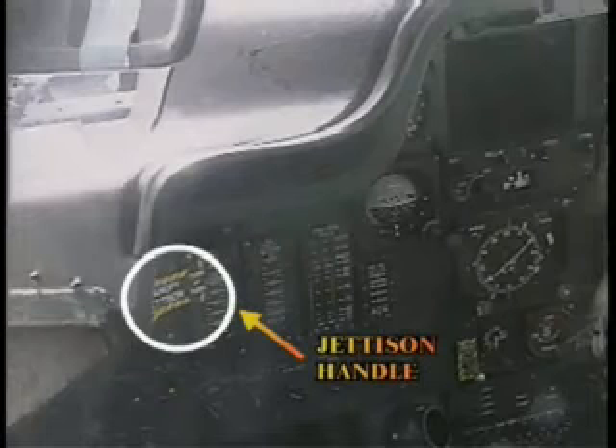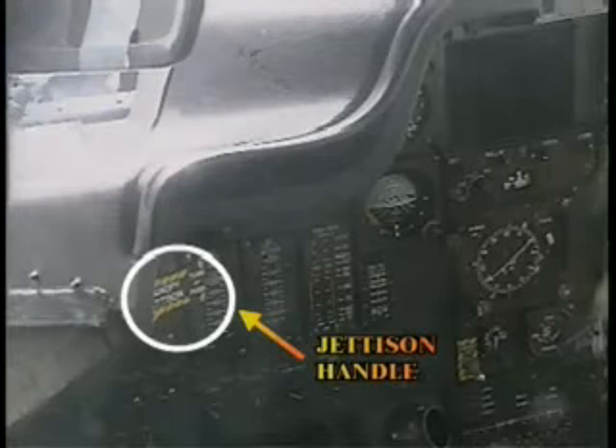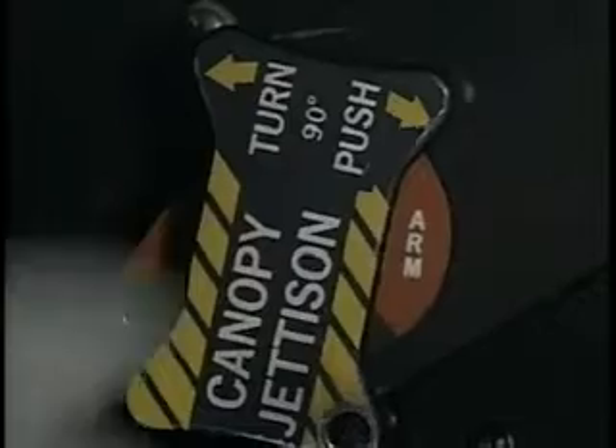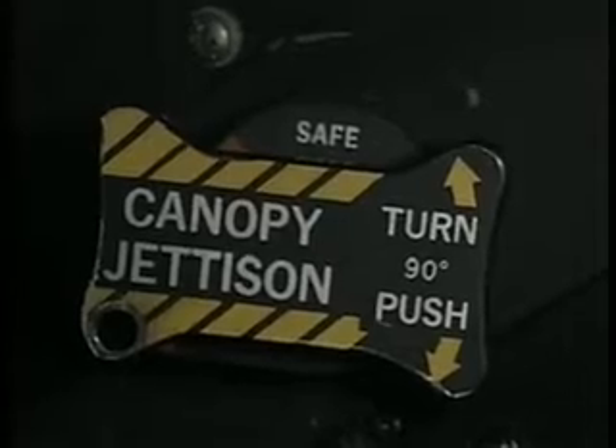Both rear and front cockpits have canopy jettison handles located on the upper left side of the instrument panels. There is also one outside on top of the nose. All should be safed during the emergency shutdown. If the word 'arm' is visible, rotate each handle 90 degrees until the word 'safe' can be read, then insert the safety pin. Safety pins are stored beside the pilot's and gunner's right knees.